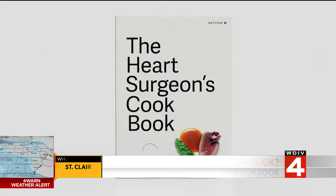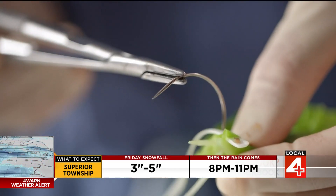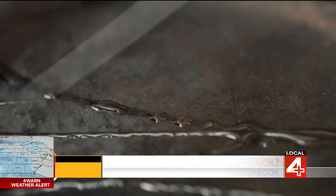So let's get into your project. It's called The Heart Surgeon's Cookbook. The concept is about dexterity and what surgeons do, and this cookbook helps you have fun, cook at home, and use your surgical skills while doing cooking.